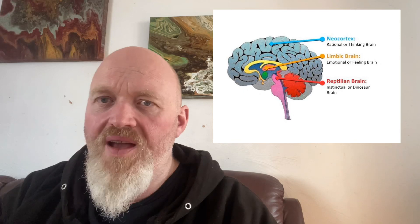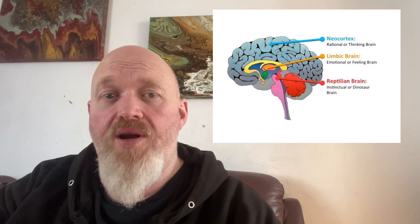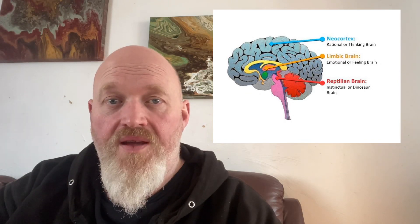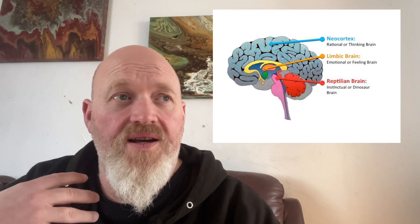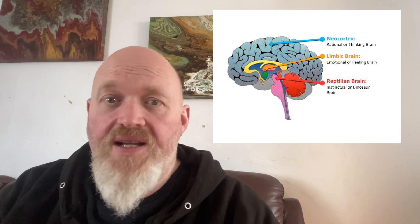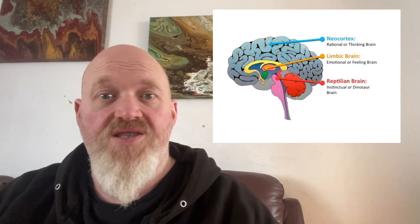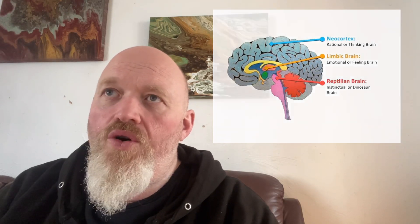There are three main areas to the brain. The forward part of the brain is where we process logic. The central part of the brain is where we have our emotional and empathetic responses to things. And the rear of the brain is basically our instincts — sleep, toilet, whatever we need — it's the basic stuff of life.